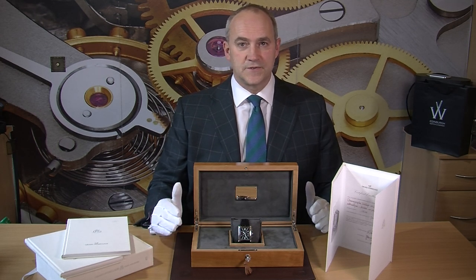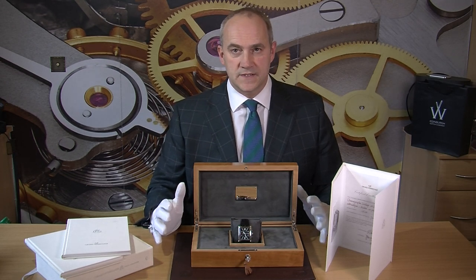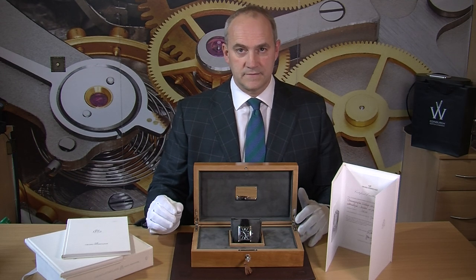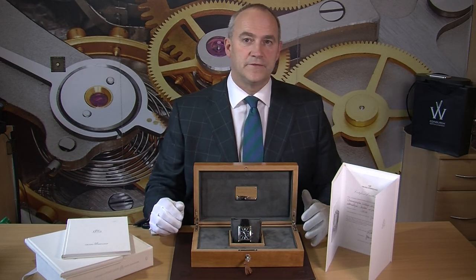This watch has just come back from Girard-Perregaux where it had a full and complete service. It also had a new strap fitted, although we do have the original brown alligator strap, which in itself is lovely — but that strap was £4,000, so as you can imagine it's all in perspective to what the cost of the watch is new.